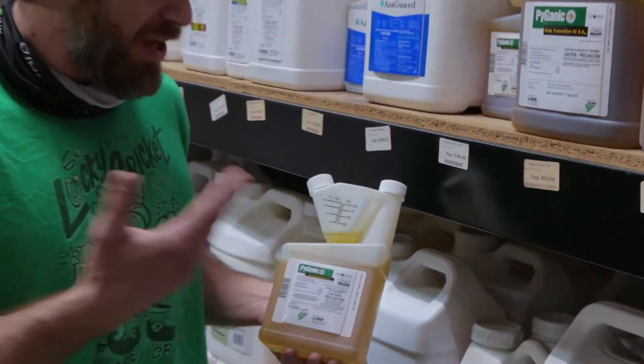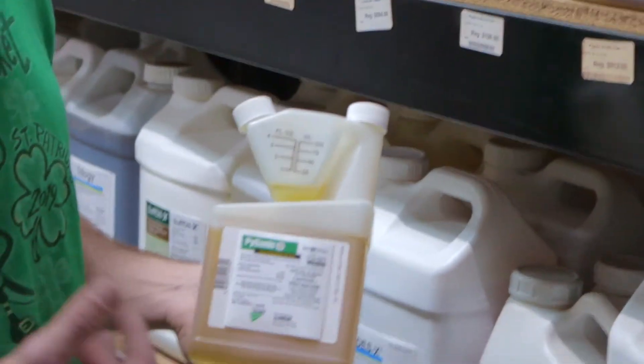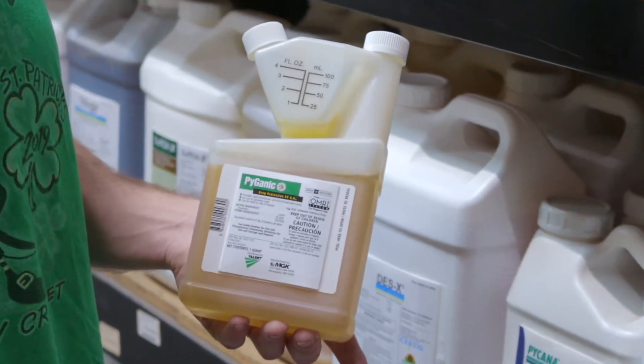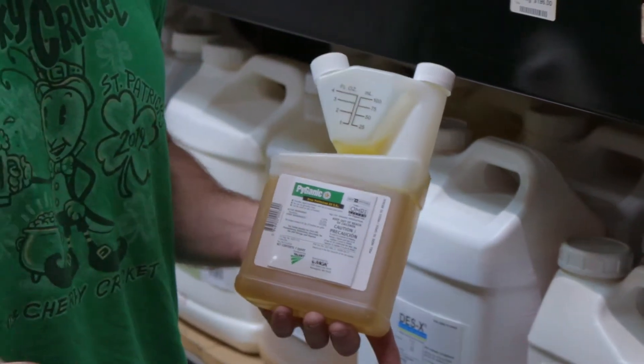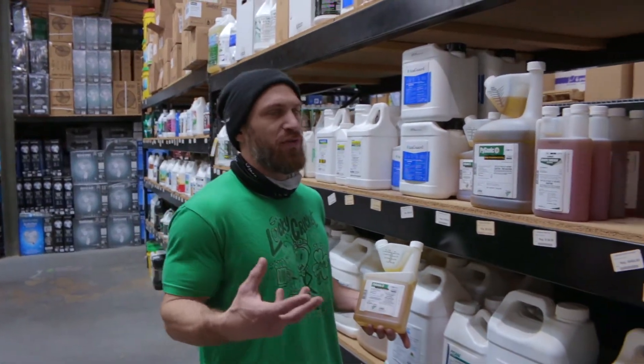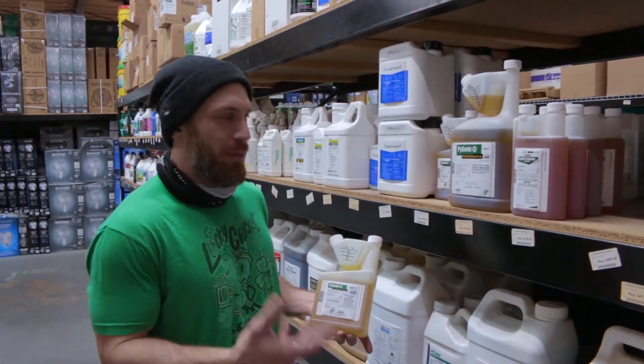This is Pyganic. The main active ingredient in this is going to be pyrethrins, you're going to see these in a host of different products. Pyrethrins are derived from the chrysanthemum plant, and there are going to be six different chemicals that are going to be used from that plant to treat insects.